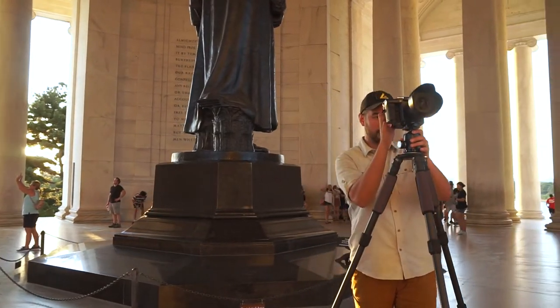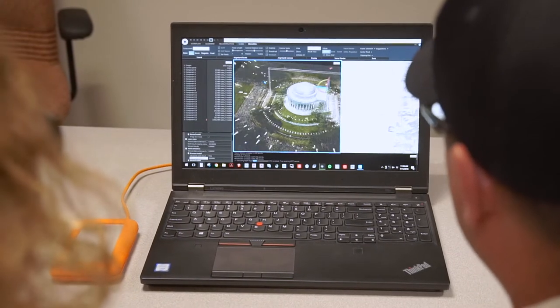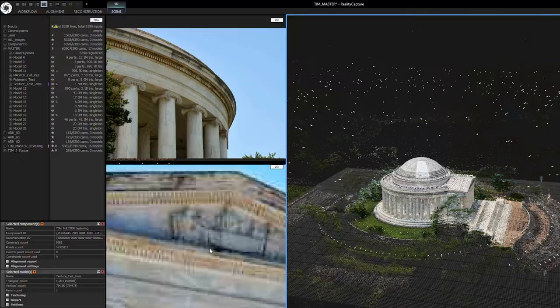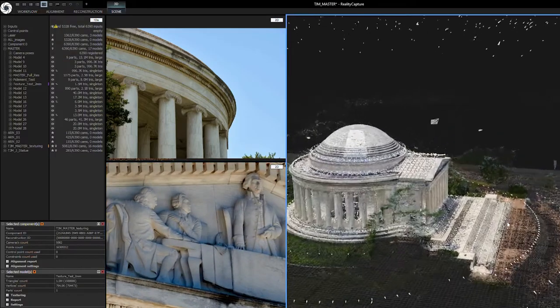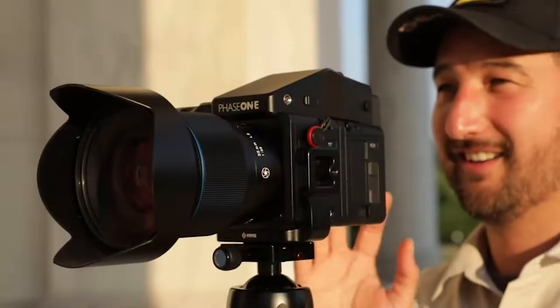By using the Phase 1 camera system, it's an order of magnitude improvement. We might spend a week on site and four to six weeks in the office processing the data, but that processing time can now be cut in half by using fewer images — and we can only do that through the Phase 1 system.